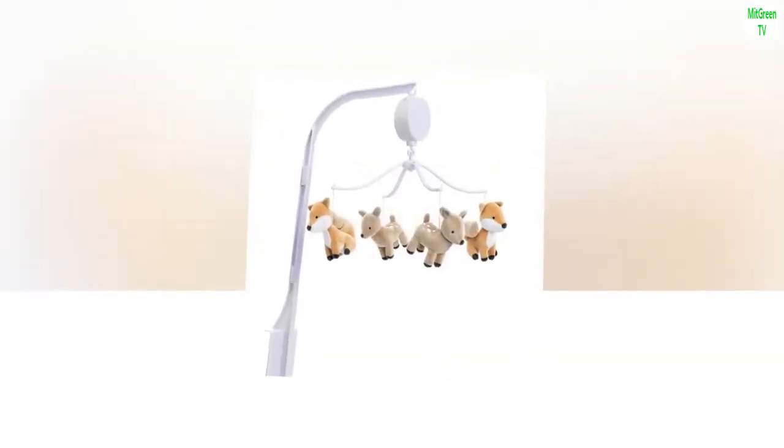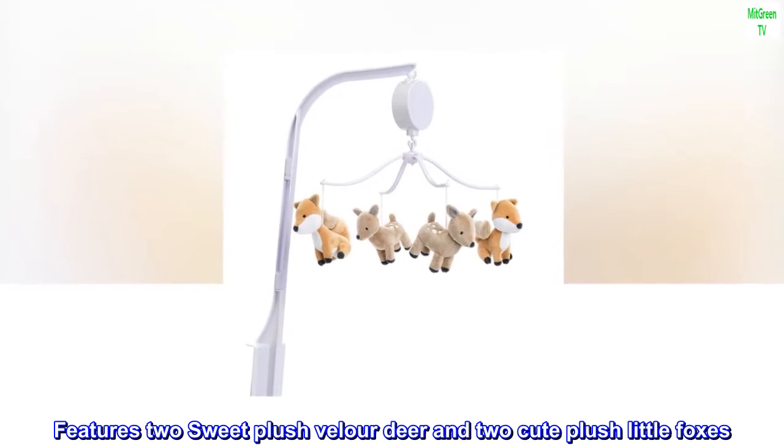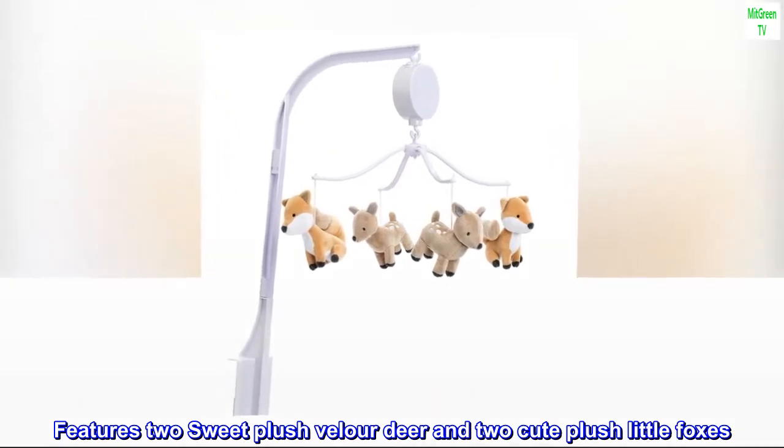Polyester, plastic. Imported. Features two sweet plush velour deer and two cute plush little foxes.